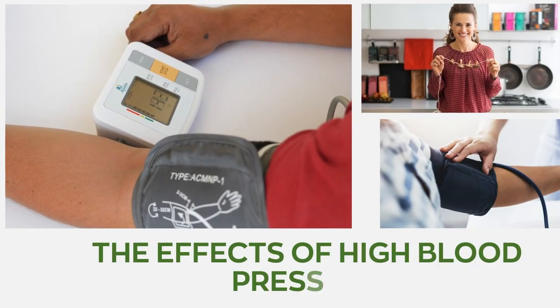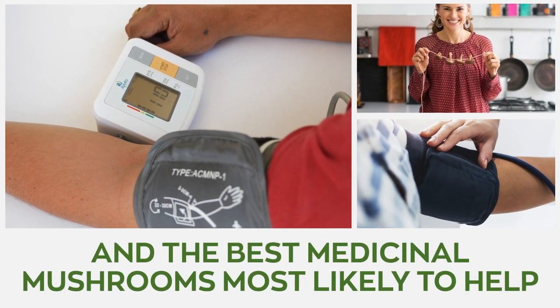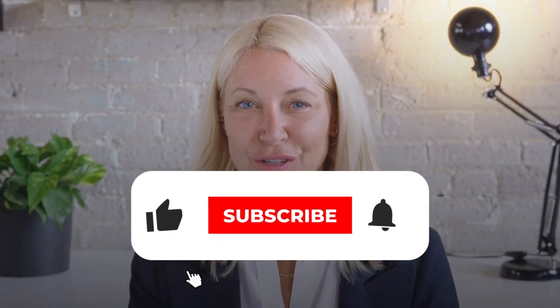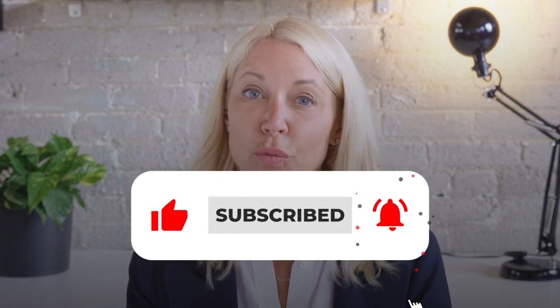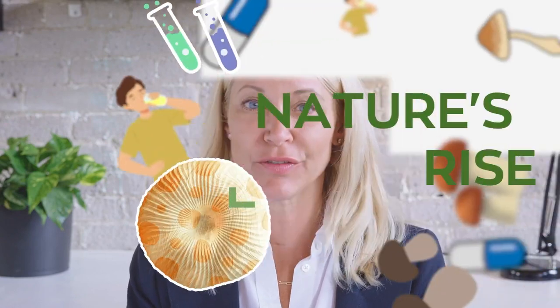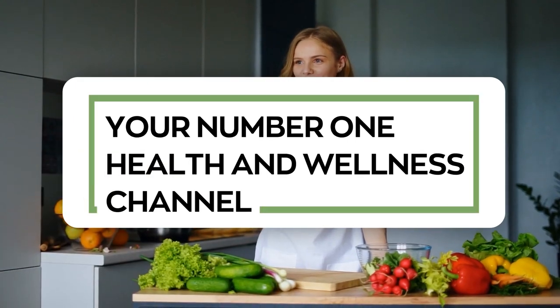Our video today discusses the effects of high blood pressure and the best medicinal mushrooms most likely to help. Stay tuned, kindly hit that like button, subscribe to our channel, and smash the notification bell so you never miss any of our content. This video is presented to you by Nature's Rise, your number one health and wellness channel.